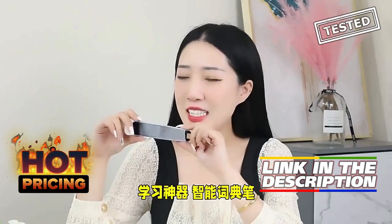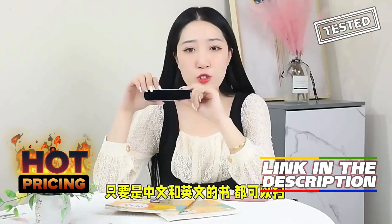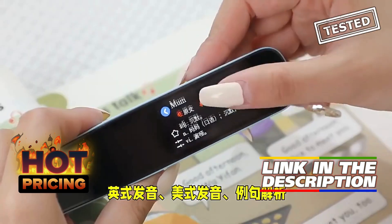The Intelligent Translation Pen is a game-changer for travelers and language learners alike. This smart device not only translates languages on the go, but also records and reads back text, making it perfect for studying or practicing pronunciation.